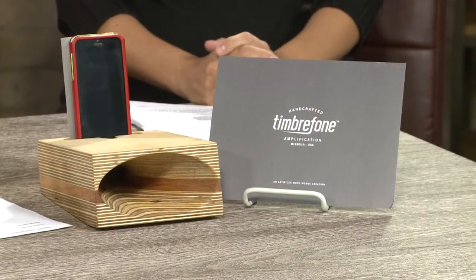Guys, if you are looking to turn your phone into a speaker that can entertain the whole party, this is it. The Timber Phone — it's an elegant, handcrafted passive speaker for your phone.